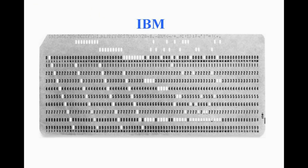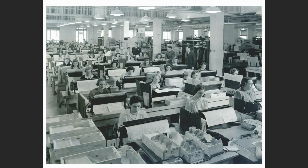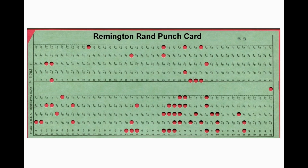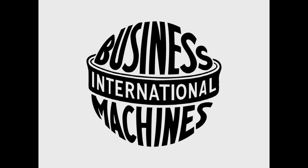IBM had switched to using 80-column cards with rectangular holes in 1928, having used round holes in its cards up until that time. The now-famous IBM card measured just 7 3⁄8 by 3 1⁄4 inches, and that size remained standard for years to come. Remington continued using round holes for many years but switched to a 90-column format in 1930. By 1940, IBM dominated about 90% of the tabulating market, becoming the major supplier to the government for accounting, Social Security, and military applications.